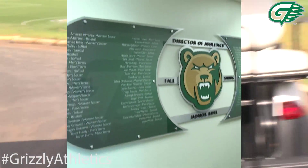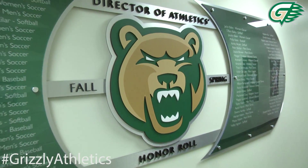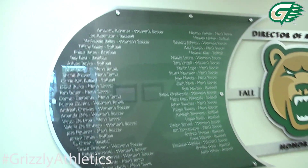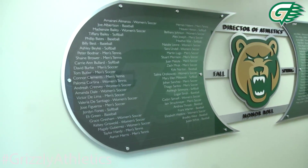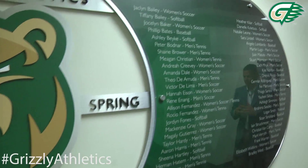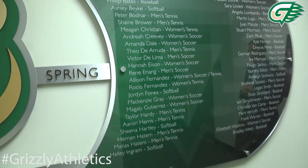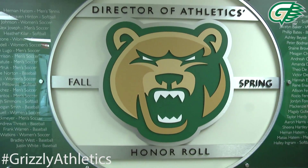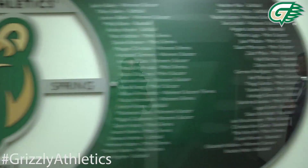One of the things we're most proud of here is what our student athletes have done in the classroom. As you can see with our director of athletics honor wall, you can see the student athletes that had a 3.0 GPA and above last fall, and those that make the honor roll in the spring as well. This is a great honor for our student athletes and gives them something to strive for — once they achieve a 3.0 GPA, they get up on the board.